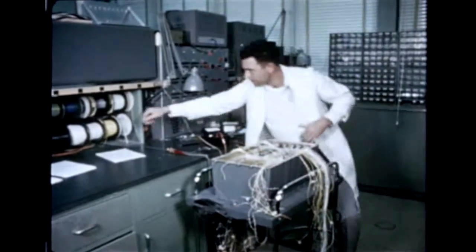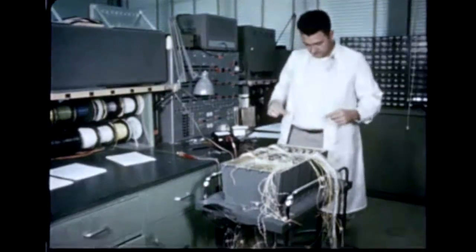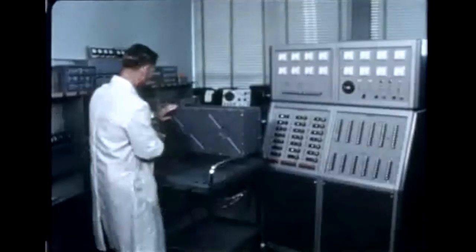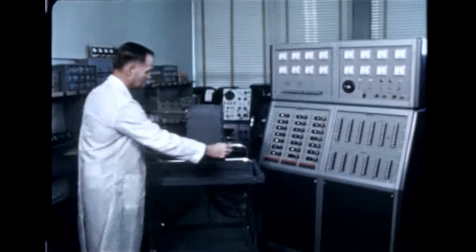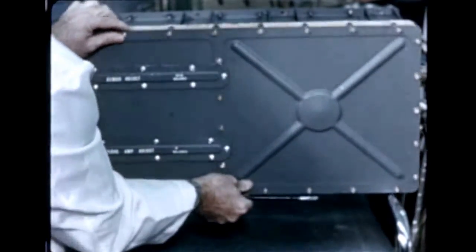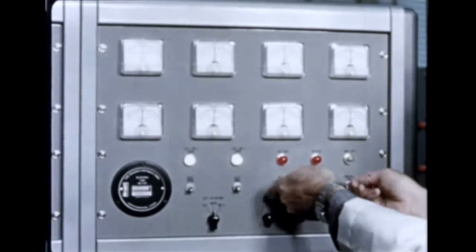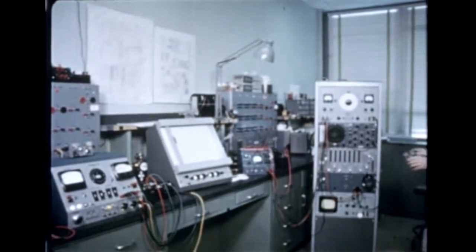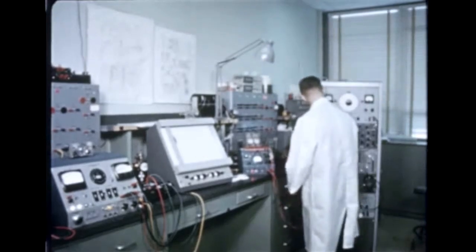As the first Saturn booster was being put together in the fabrication and assembly engineering division, hundreds of engineers and technicians were at work in other Marshall shops and laboratories, building and testing the many complex components which go into the great space vehicle. For instance, this control computer, assembled by the guidance and control division. When aboard the Saturn, the control computer will accept electrical signals from various sources within the vehicle which sense vehicle performance, then automatically perform suitable computations and send electrical signals to the engine swivel apparatus for proper control of vehicle flight. The computer is of modular design; the various circuits have been designed as independent modules which can be assembled and tested separately and plugged into the computer.